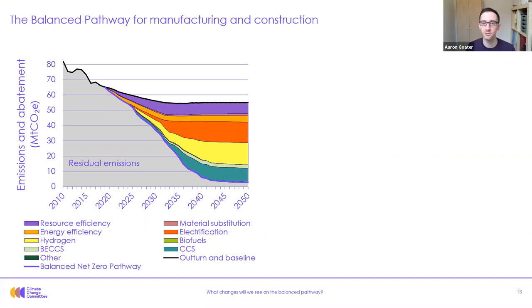Let me take you through the pathway, starting with the early years. During the 2030s there's increasing implementation of new technologies, policy, resource-efficient approaches, and the development of infrastructure and supply chains. Improvements in resource and energy efficiency lead to the largest reductions in the early 2020s, with smaller contributions from electrification, biofuel use, and material substitution. Fuel switching and CCS deployment really scale up from 2025.